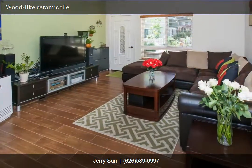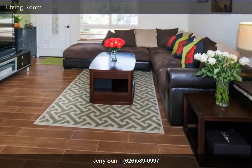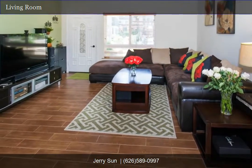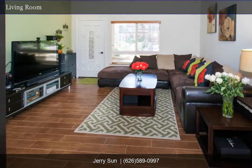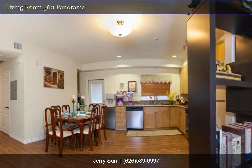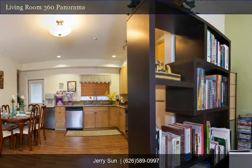The living room features easy-to-maintain wood-like ceramic tile throughout. Your family can relax comfortably in the great living room area. This beautiful condo was built in 2009 and features two bedrooms, two full bathrooms, and approximately 890 square feet of living space.